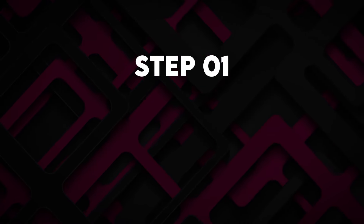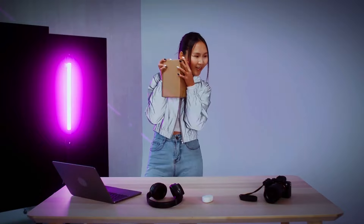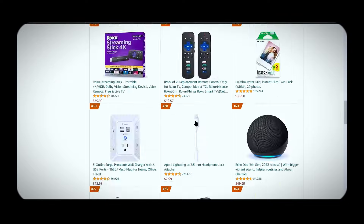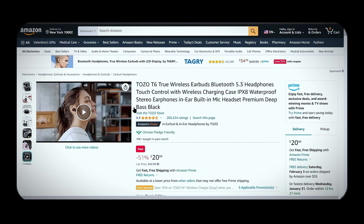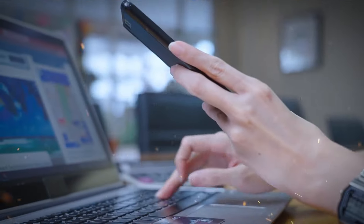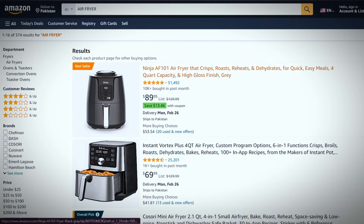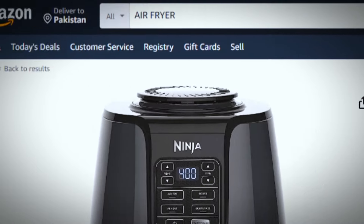Step 1: Selecting the right product to review. The first step is picking a good product to create a review video around. You want something that people are actively buying on Amazon with solid reviews. It should be affordably priced so buyers don't hesitate to purchase after seeing your content, and it needs an Amazon affiliate program so you can earn commissions when someone clicks your video's link and buys it. For this example, you can use an air fryer, specifically the Ninja A4101 model available on Amazon.